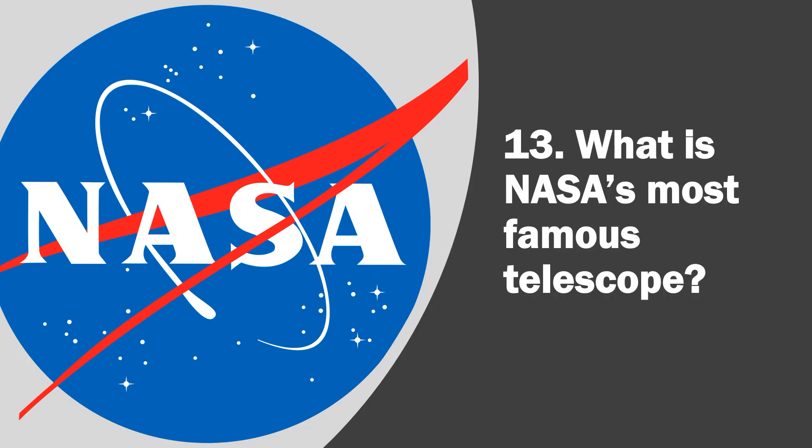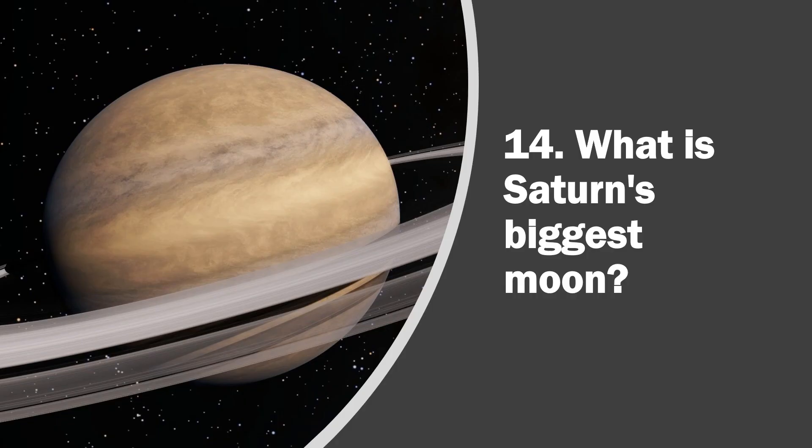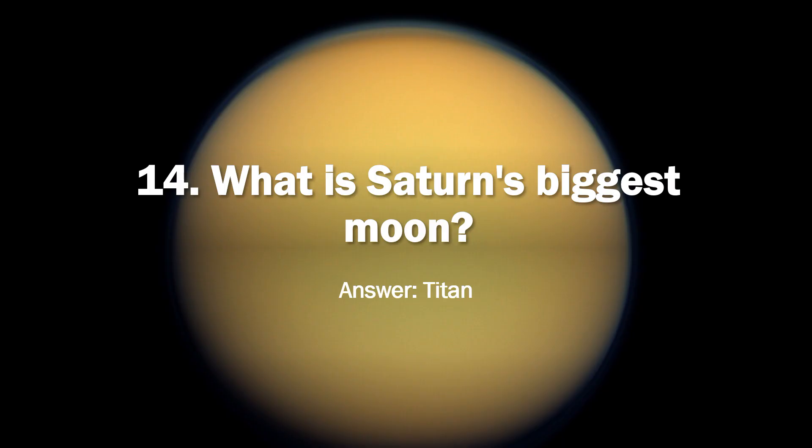Question 13. What is NASA's most famous telescope? Answer, the Hubble Space Telescope. Question 14. What is Saturn's biggest moon? Answer, Titan.